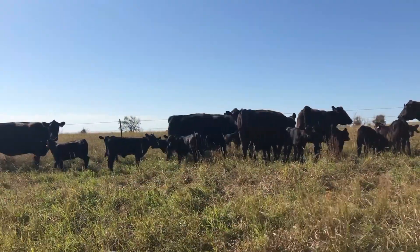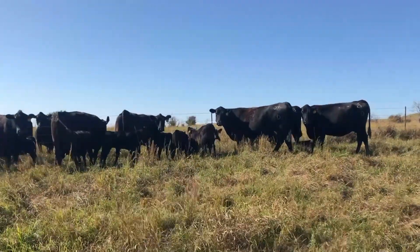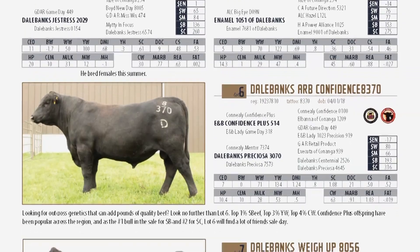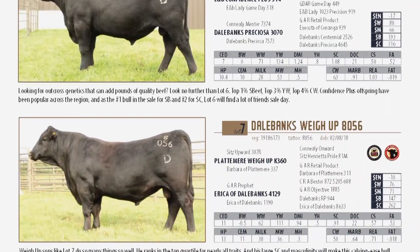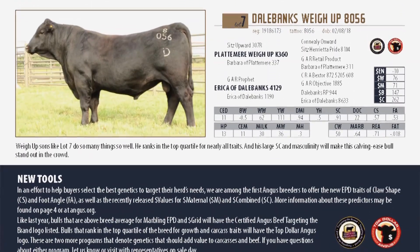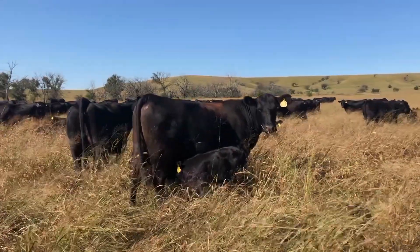So things like foot soundness and structural correctness, udder quality, reproductive efficiency, cow longevity, and stayability — all of these things are front of mind when we make these decisions, not just how much output we can put into these cattle. We need to make revenue off of these cattle, but we also need to make sure they are keeping their expenses and costs in check as far as a cow herd at home.